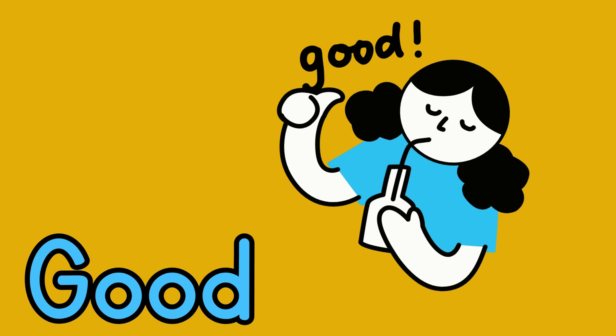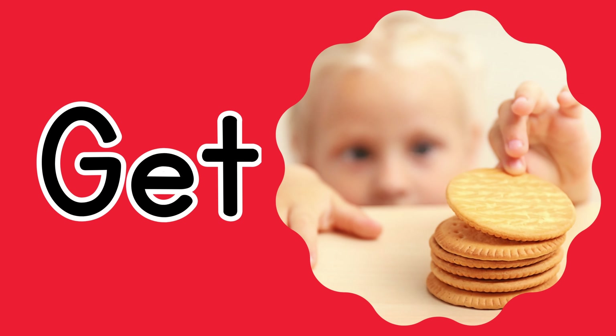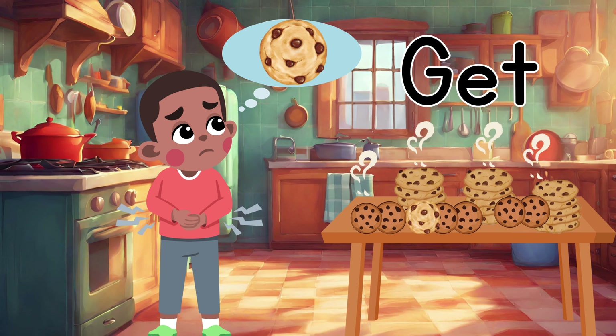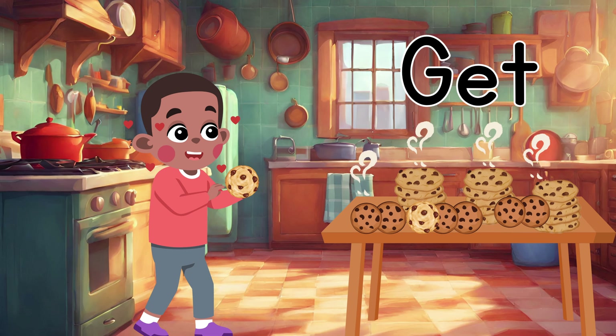G for good. G for get. Can you get the little boy a cookie? Oh, thank you. He's so happy.